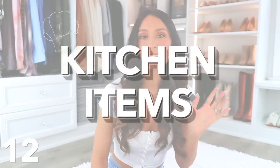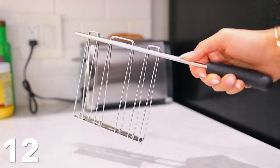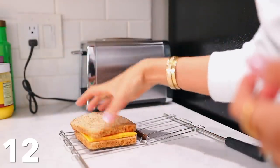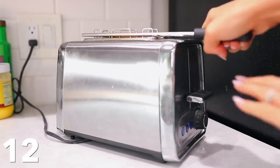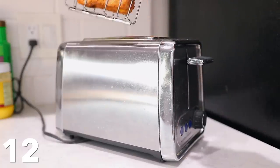Let's get into some kitchen items. This one completely blew me away — I feel like everyone should have this, especially if you're a mom. It's for making grilled cheese in your toaster — just in your regular toaster. All you do is put some bread and then some cheese, fold it up, and stick it in your toaster.